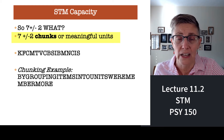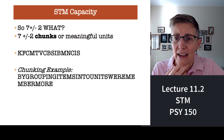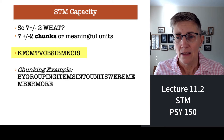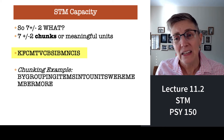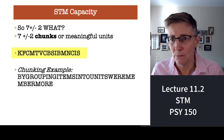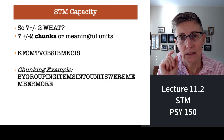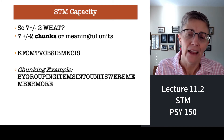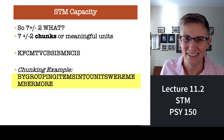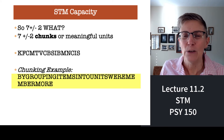A chunk is a term that cognitive psychologists use to refer to a meaningful unit of information. On the display right now, I have a whole bunch of letters. If I asked you to remember all those letters briefly, you'd probably do pretty well because the letters have meaning — KFC, Kentucky Fried Chicken, MTV, CBS, IBM, NCIS. You can remember that entire list because the letters form meaningful units. An even better chunking example is below: a very long list of letters which reads, 'by grouping items into units, we remember more.' That's an example of chunking.